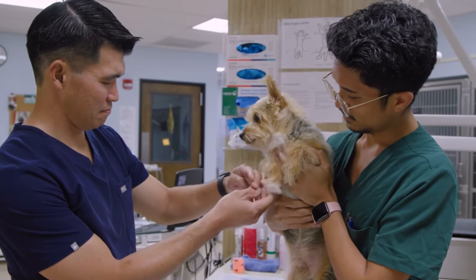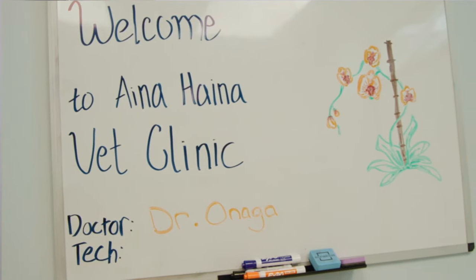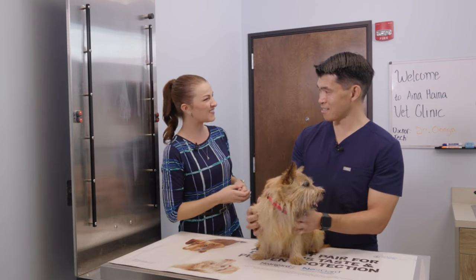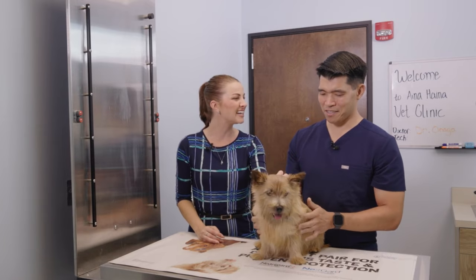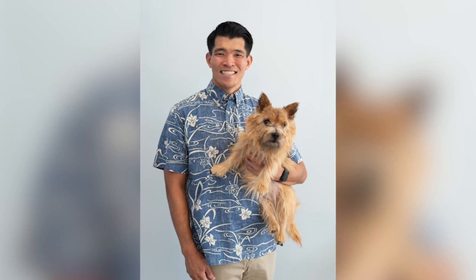Today is National Pet Day, and we're celebrating by heading to the Inaheina Veterinary Clinic to talk about common questions that pet owners have. To answer those questions, we're joined by Dr. Jonathan Onaga. He's also brought along his dog, Maple — a five-and-a-half-year-old Norwich Terrier.